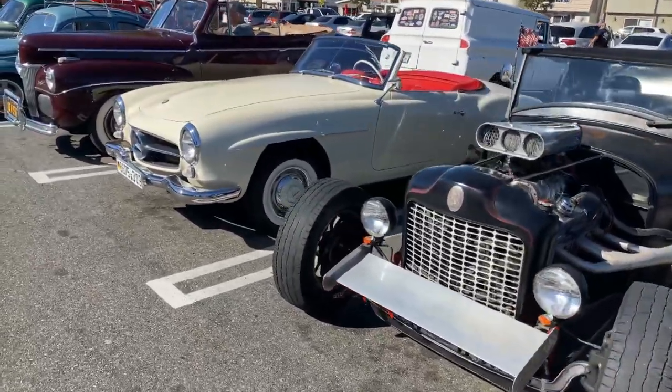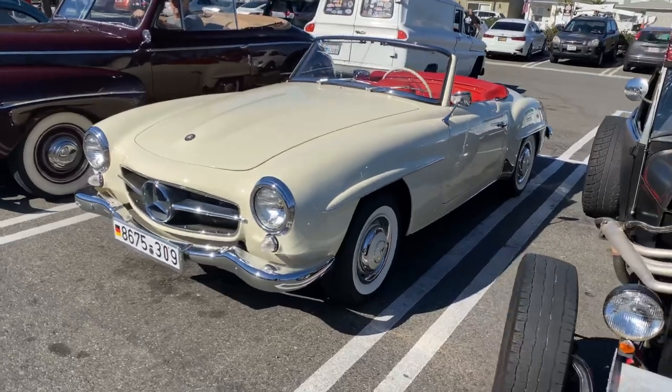This is our car of the week — Chris Ball's '55 S190.